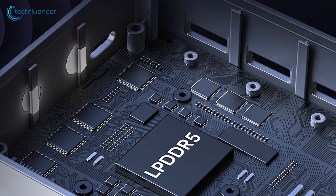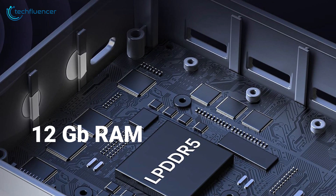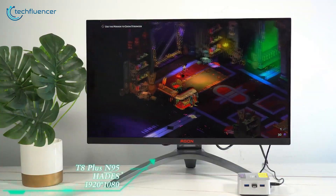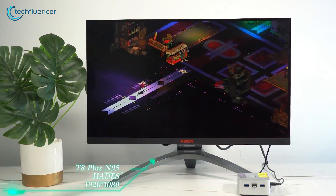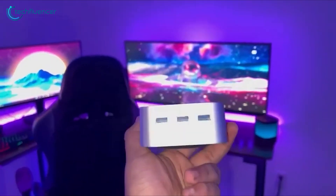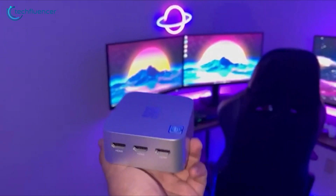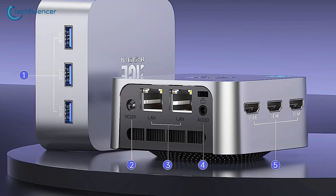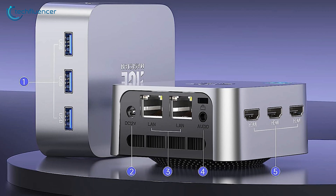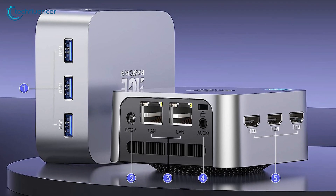For memory, the PC came boasting 12 GB of LPDDR5 RAM and 256 GB of SSD, ensuring lightning-fast speeds and efficient power consumption. For display, the 4K UHD and triple-screen display support powered by Intel Graphics brought our visuals to life with stunning realism. Additionally, with a vast array of ports including 3 HDMI, 3 USB 3.0, and dual Ethernet, seamless connectivity was a cinch.